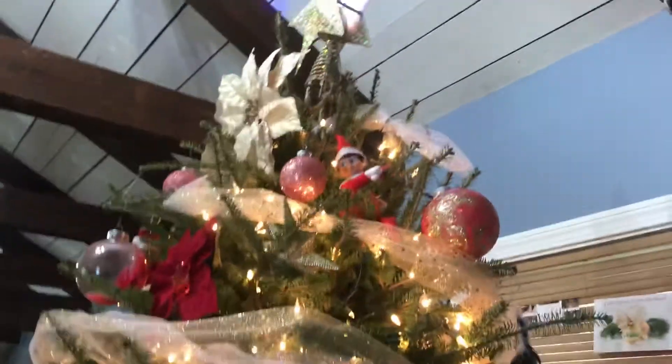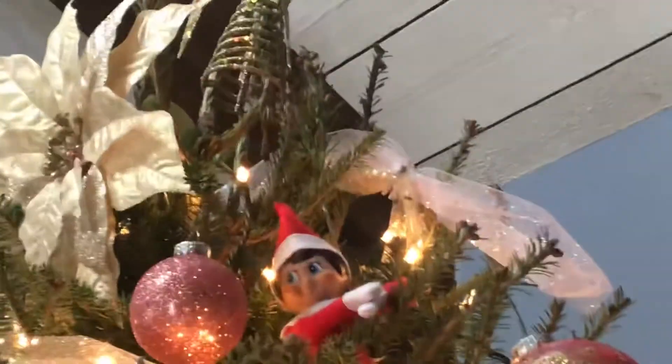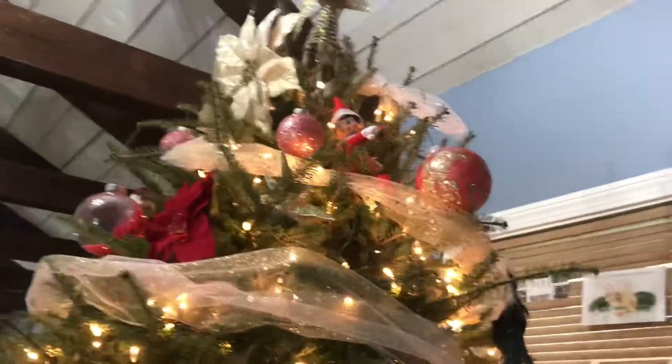Here's a quick clip of Diesel and our tree. Look at this, guys! And as you can see there, that's Alfred — everybody say hi to Alfred, which is my Elf on the Shelf. He's pretty cute sitting up there, and this is our tree.